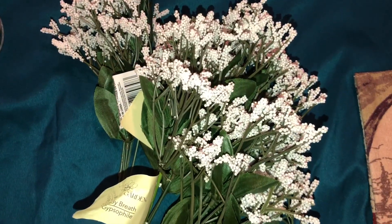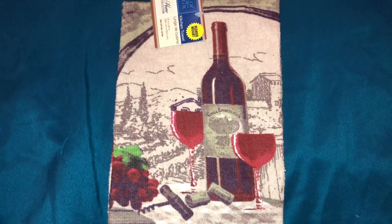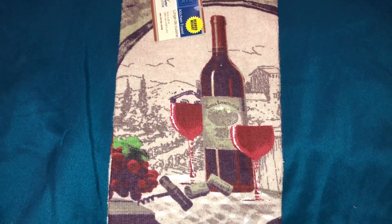I got four bundles of the baby's breath. I got one hand towel — I thought it was so cute and I'm going to hang it in my kitchen.